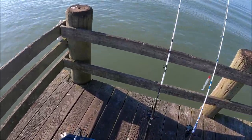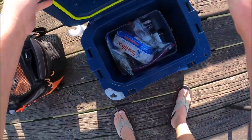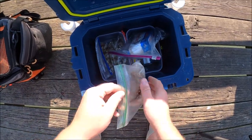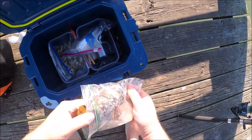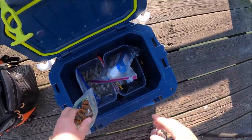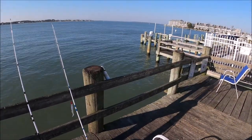Alright, here we go. Made it to 9th Street. And I've got, for bait, squid, some shrimp, and a lobster tail. I don't normally fish with lobster tail as bait, but I'll explain that later. I'm gonna get my stuff set up and get the lines out there and then I'll explain it.